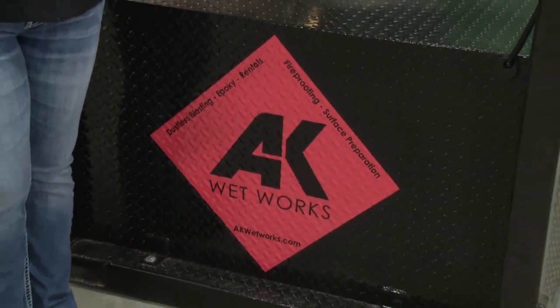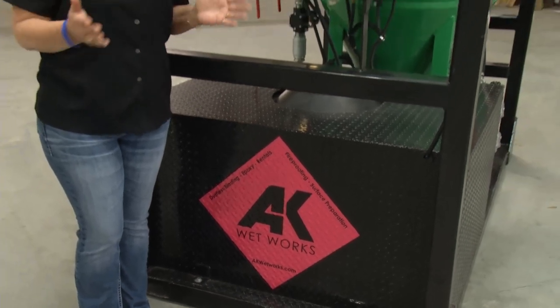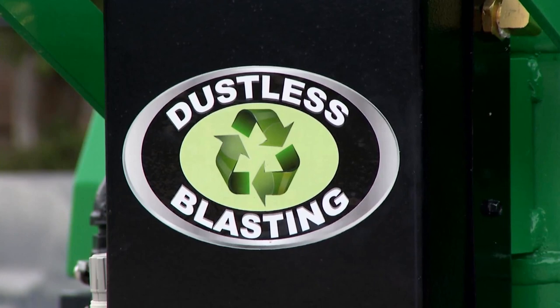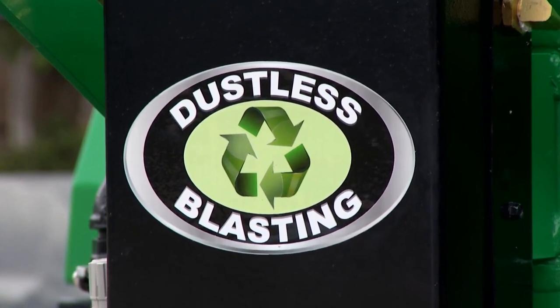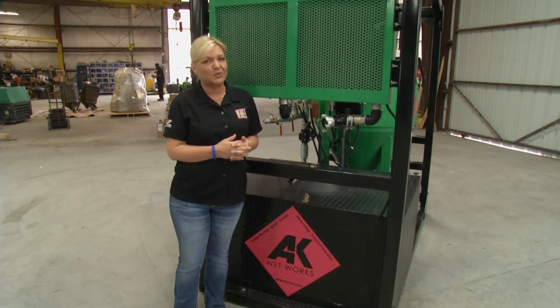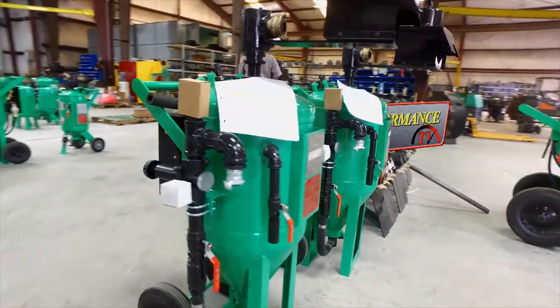There's a good example of just one of the many businesses you can get involved in with a dustless blasting machine. If you've been thinking about a business or a change, you're going to have a lot of questions. We'll have the answers to those questions and so much more right after this on Performance TV.